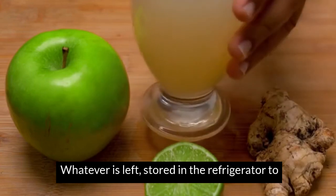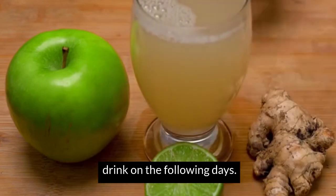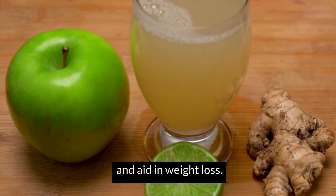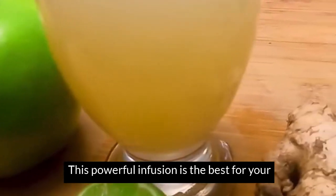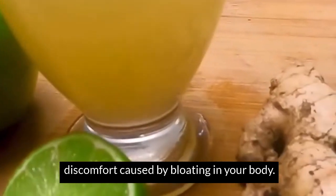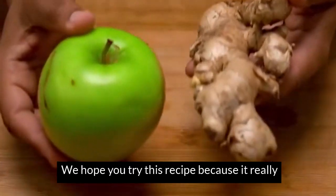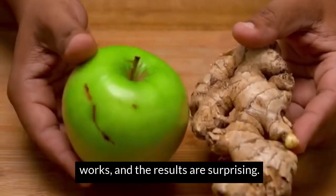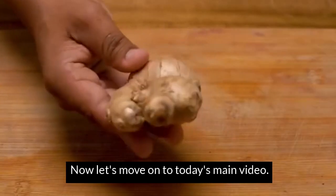The remaining water is stored in the refrigerator to drink on the following days. This will detoxify your kidneys and aid in weight loss. The infusion is the best for your health and for living better, alleviating all the discomfort caused by bloating in your body. I enjoy this recipe because it really works and the results are surprising. Let's move on to today's main video.